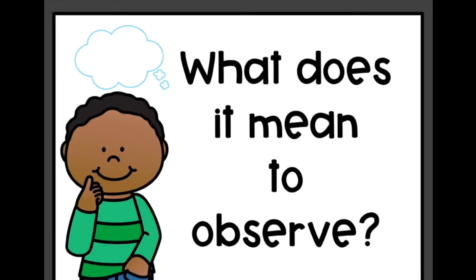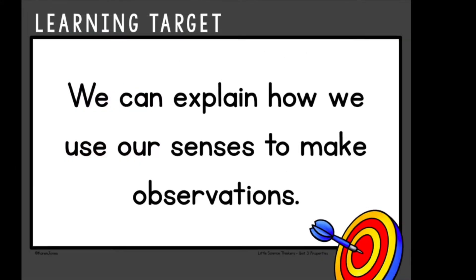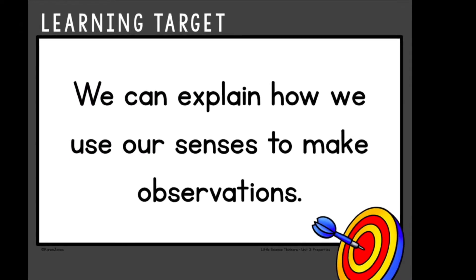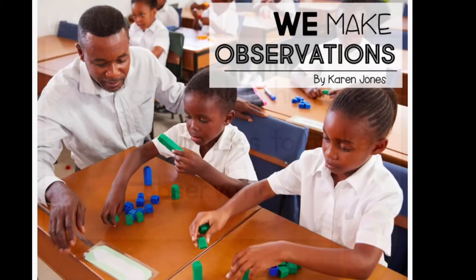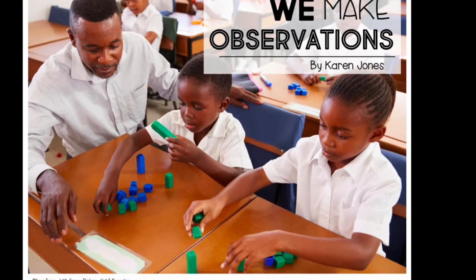What does it mean to observe? Hopefully, by the end of this video, you will be able to explain how we use our senses to make observations. I am going to be reading this book titled We Make Observations by Karen Jones.